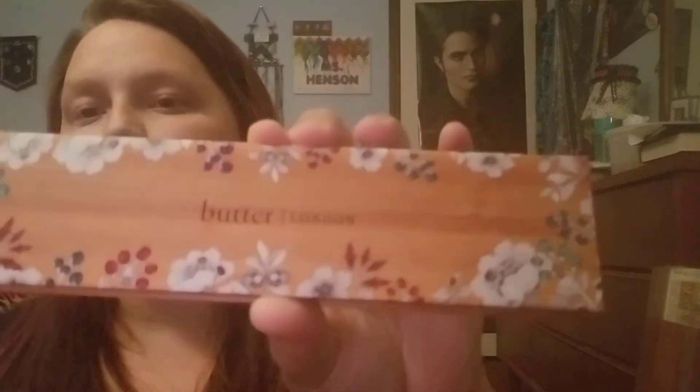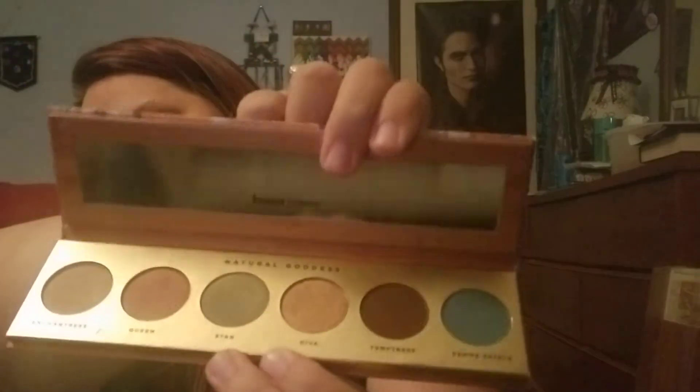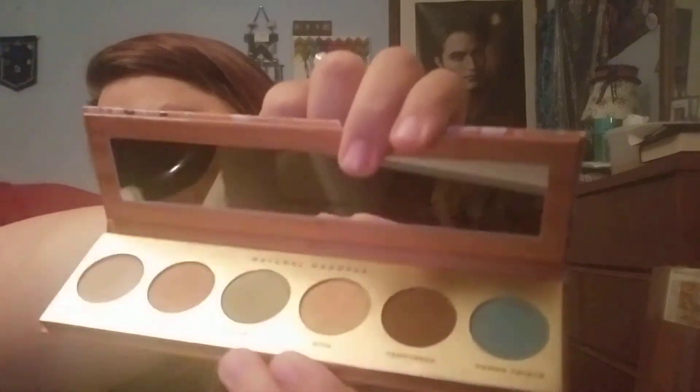Last thing in this box is this Butter London Natural Goddess eyeshadow palette — look how cute that is. Inside we have the colors Enchantress, Queen, Star, Diva, Temptress, and Femme Fatale. Look at that — that is so cute. I'm especially in love with this blue. I'm not going to swatch this for you right now, but maybe in one of my later videos you'll see it on my eyes.